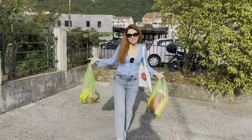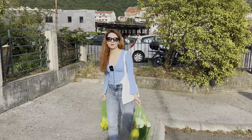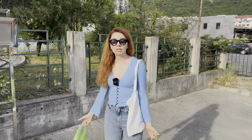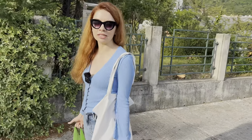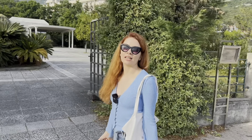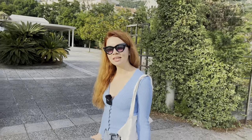So guys, that's it! I hope you enjoyed the video. I'm going home to unpack these amazing groceries I bought today. Let me know how the prices compare to your home country — is Montenegro cheaper, the same, or more expensive? I'll see you in the next video, bye!